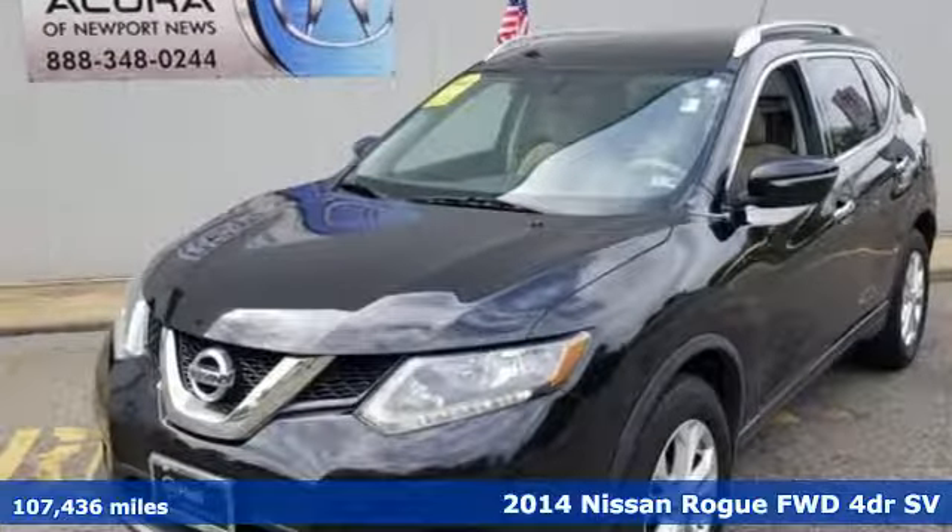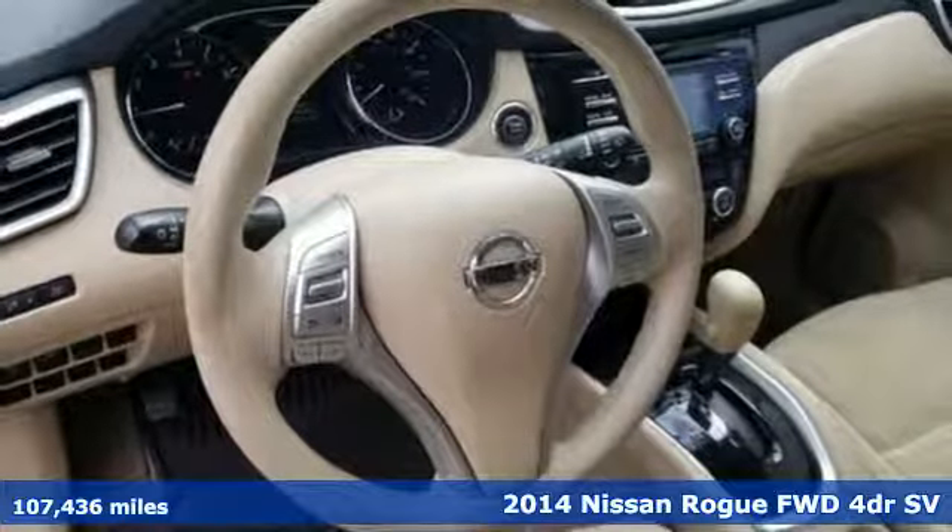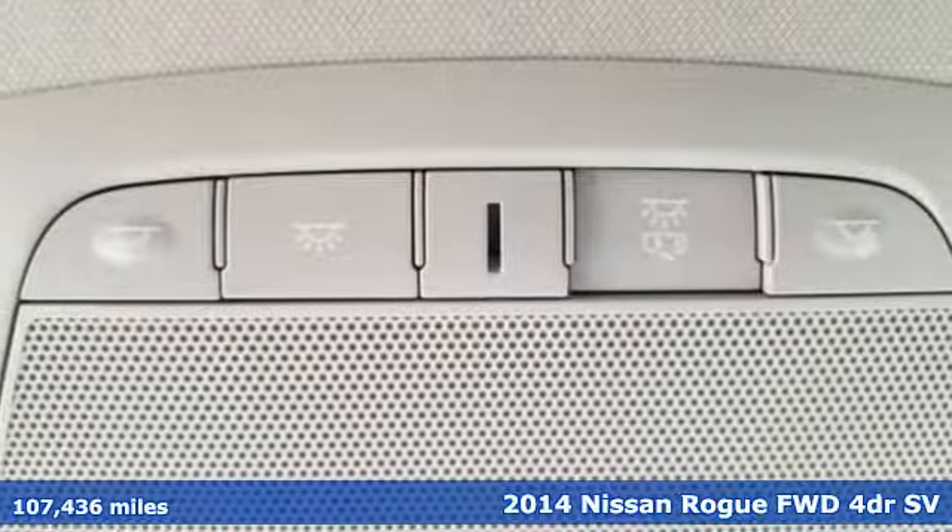It's a 2014 Nissan Rogue. Nissan, built for the human race. It boasts an impressive list of features, like these.